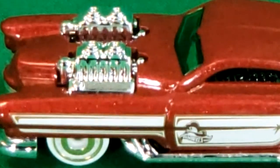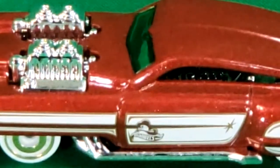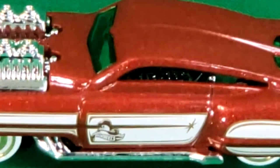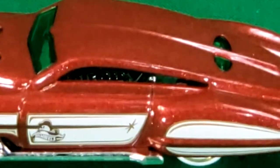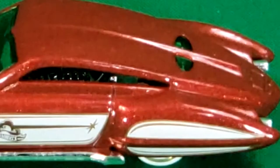The Evil Twin is a Hot Wheels casting designed by Larry Wood, which debuted as part of the 2001 First Editions. It is based on a 1950s Cadillac with custom features, such as its two namesake exposed engines, chopped roofline, and teeth in the grill. It has been used in numerous series since its first appearance, including a super treasure hunt and convention-exclusive vehicle.